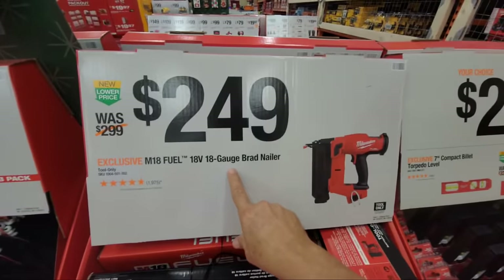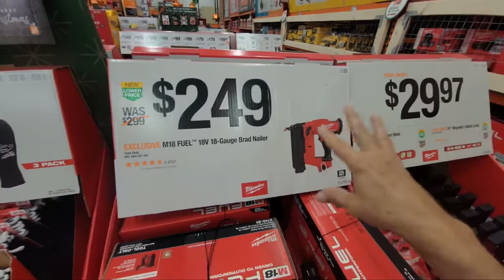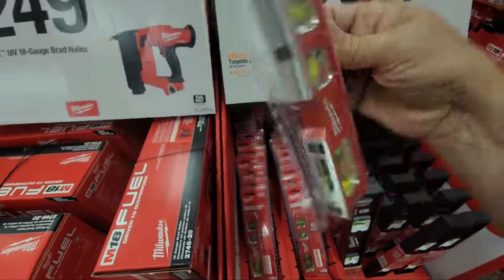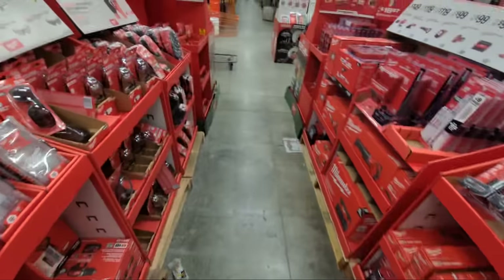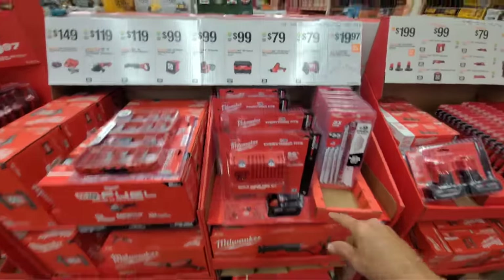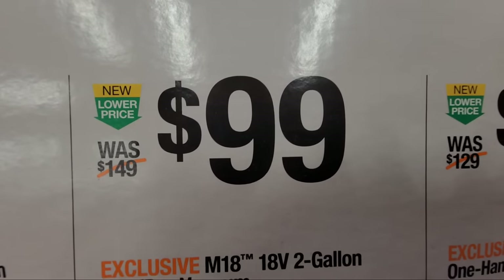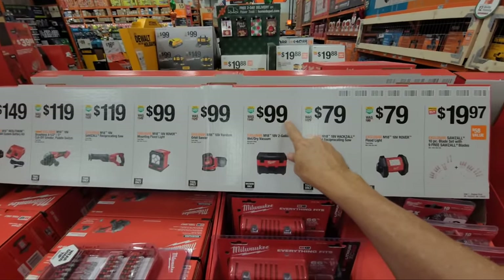They took $50 off the 18-gauge brad nailer, though a lot of times you can get it cheaper online on a Home Depot special buy of the day. They also have a little magnetic seven-inch compact torpedo level. The M18 two-gallon vacuum — the one I use at home — is down to $99 from $149. I don't think I've seen it in store this low in a long, long time. You might occasionally see it online at that price with special buys or BOGOs, but not in store like this.